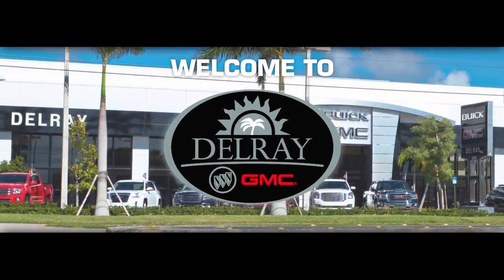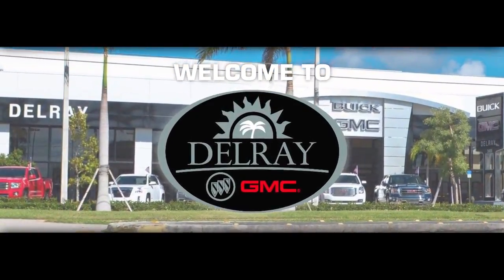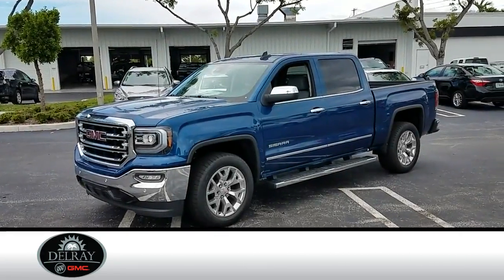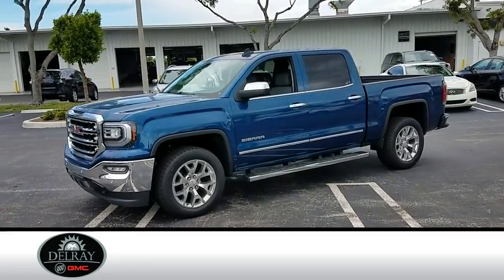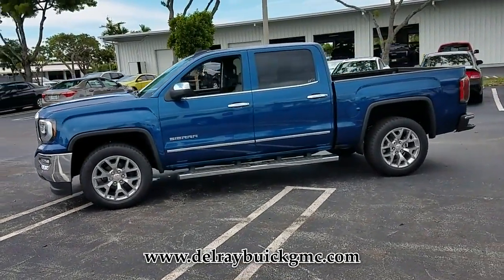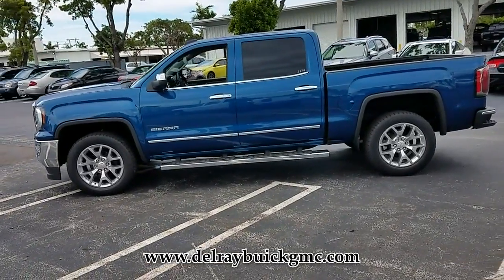Delray Buick GMC — Car Buying Made Simple. Introducing this new 2018 GMC Sierra 1500 with a blue exterior. Its superior build and design make it stand out from the competition.